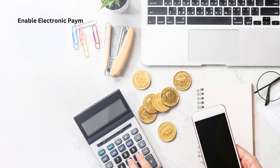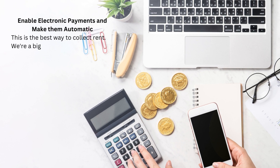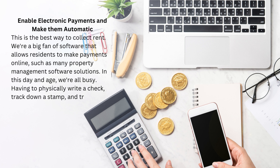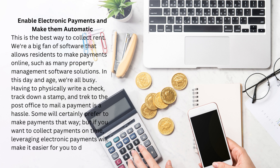Enable electronic payments and make them automatic — this is the best way to collect rent. We're a big fan of software that allows residents to make payments online, such as many property management software solutions. In this day and age, we're all busy. Having to physically write a check, track down a stamp, and trek to the post office to mail a payment is a hassle. Some will certainly prefer to make payments that way, but if you want to collect payments on time, leveraging electronic payments will make it easier for you to do so.